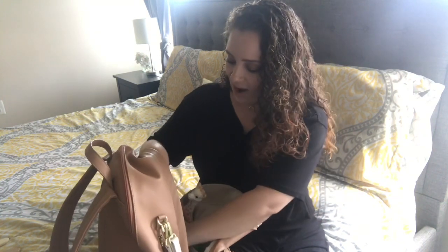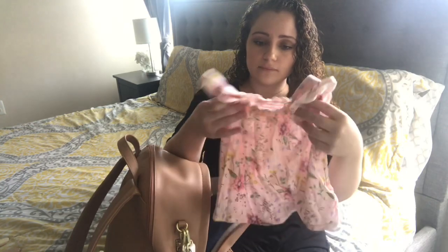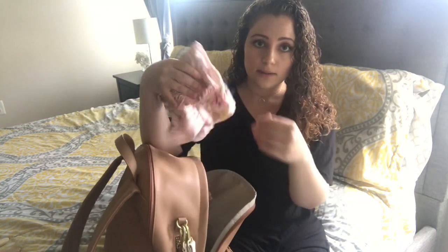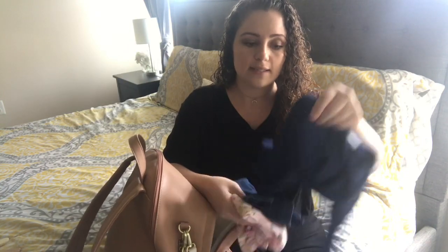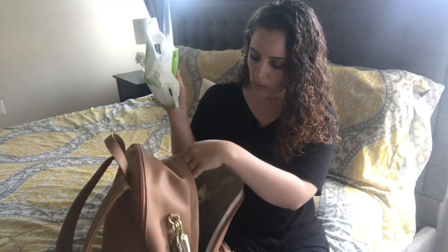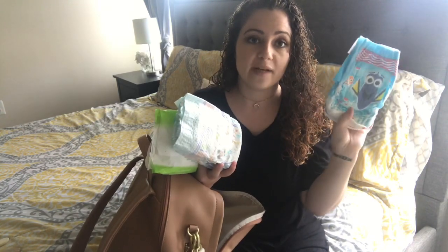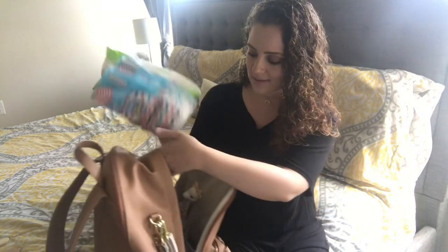I always pack a change of clothes for her, and I have a little cardigan in case we go anywhere and it's a bit chillier. Of course, wipes and diapers. I also have two swim diapers because we go to the pool at my mom's house a lot, so I keep those in here just in case.